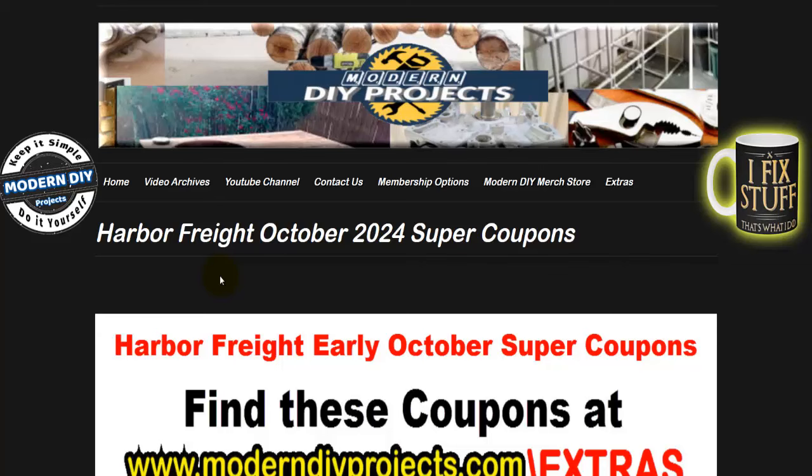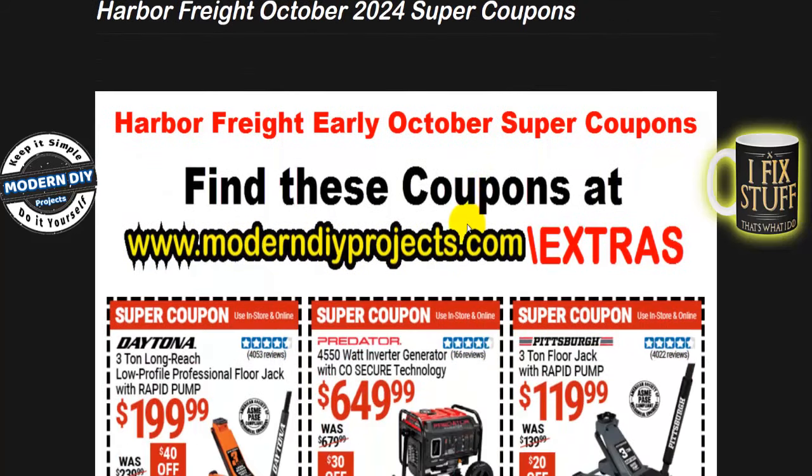Hello everyone, welcome! Today we're going to be looking at the Harbor Freight early October 2024 super coupons. All these coupons are just appetizers or teaser coupons to keep you tied over until the main event, which is next week — the parking lot sale. That's the big event taking place this month, and I know you guys are insatiable — you always want more coupons.